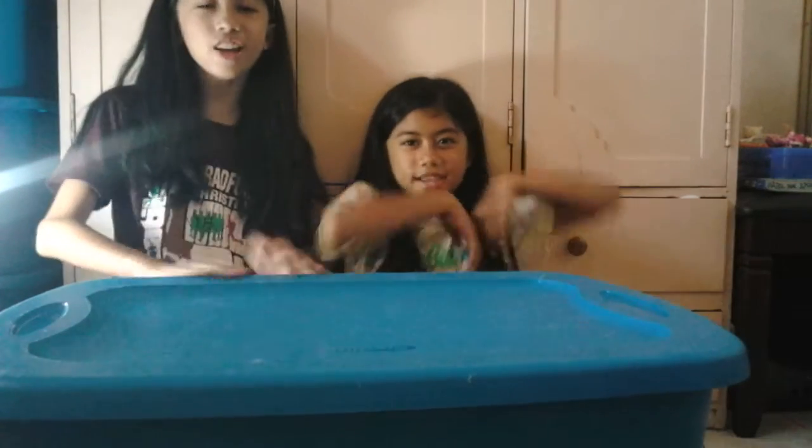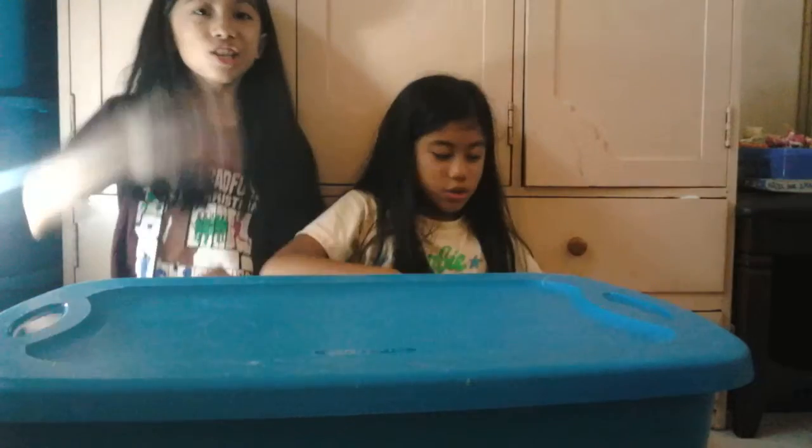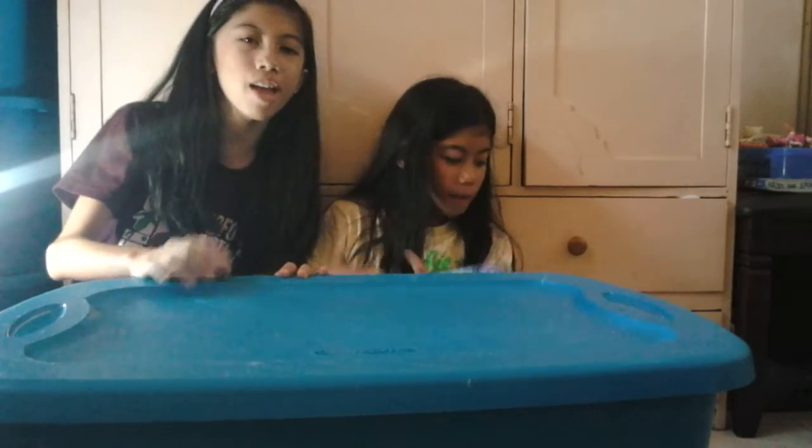Hi guys! Welcome back to Kids Toys Club! Today we are going to open two toys. It is Frozen!